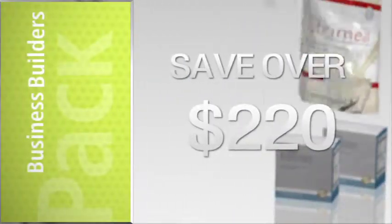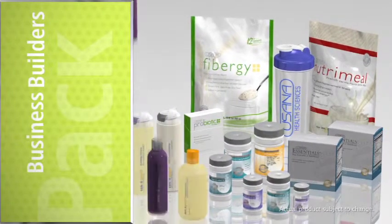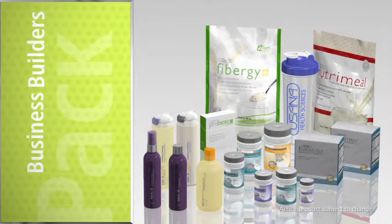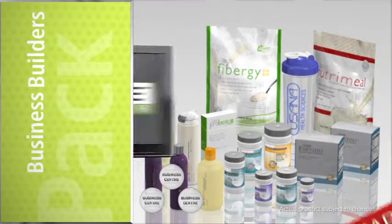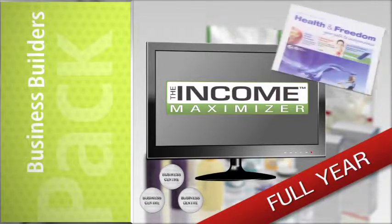With over $220 worth of free products and services, the Business Builders Pack is an exceptional value that gives you a strong start to building your business by immediately activating three business centres. It comes with an extensive selection of USANA's most popular products, as well as the income maximiser, and informative business tools like the Health and Freedom newspaper.